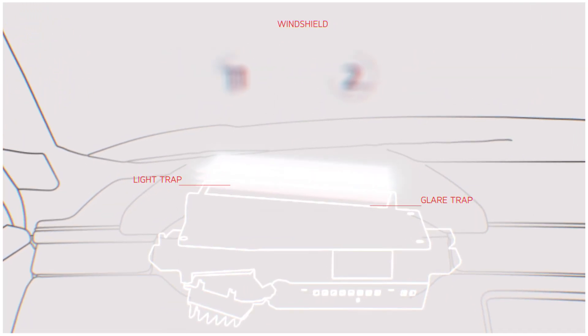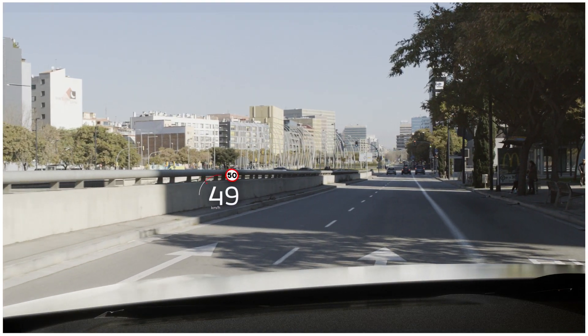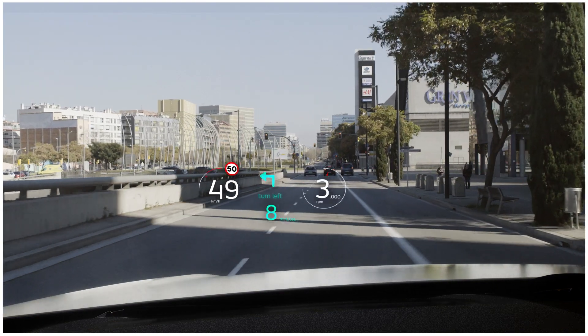A combination of glare and light traps and a composite membrane on the windscreen keep the image sharp and easy to read. We can then configure the projection to show our choice of information at the height we want to see it.